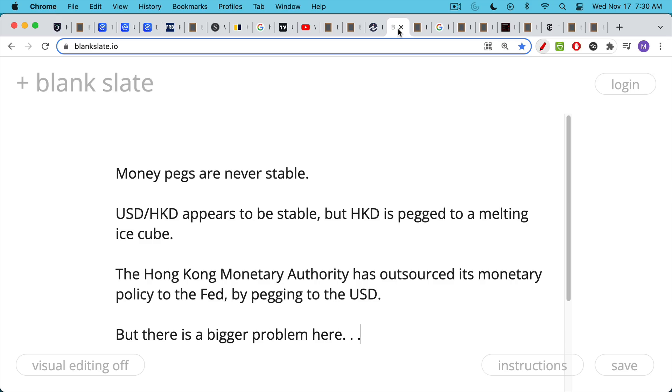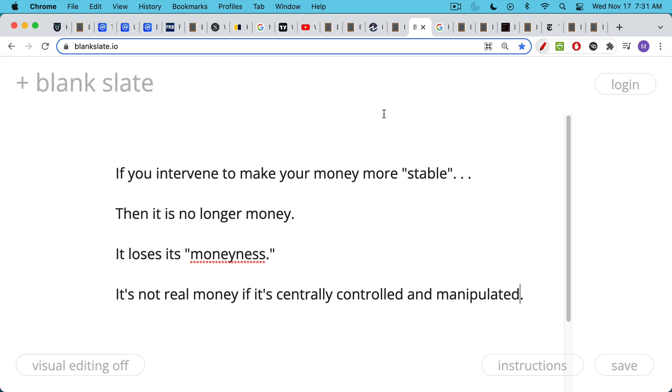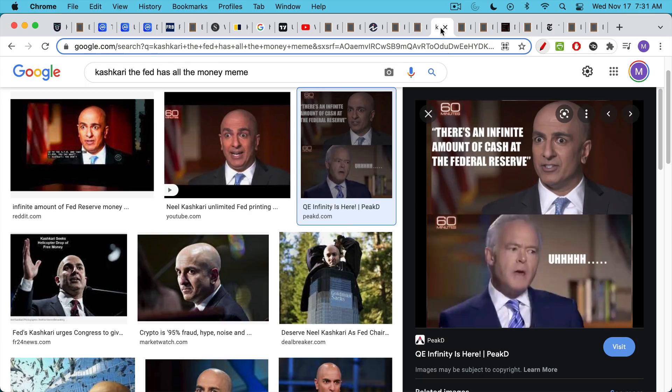But there's a bigger problem here than just currency pegs and stability. It's this basic idea that if you have to intervene to make your money more stable, it's no longer money. This is shocking when you first hear it, but it becomes much more intuitive. If you intervene to make your money more stable, your money loses its moneyness. It's not real money if it's centrally controlled and manipulated. You can keep the illusion going for a little bit, but eventually it breaks down and people lose faith in your currency.